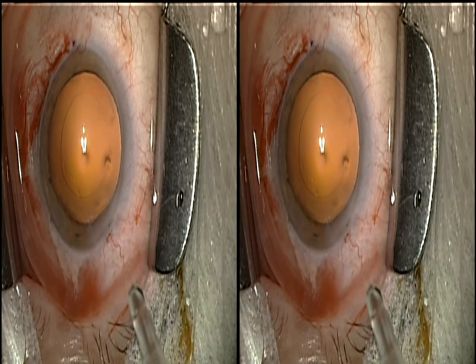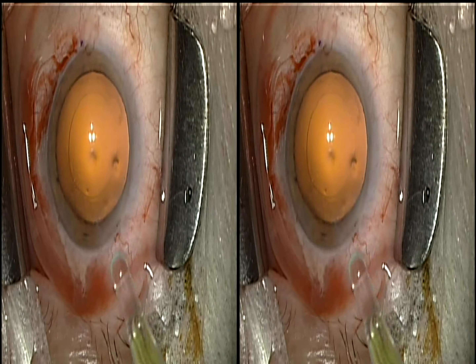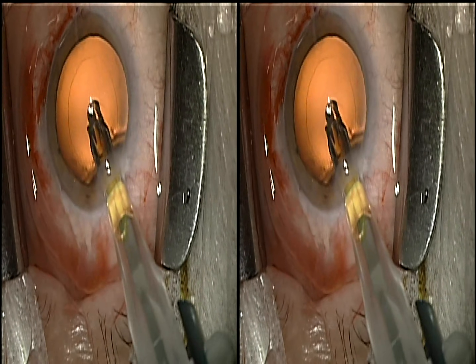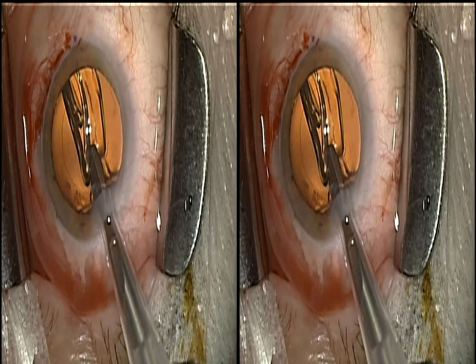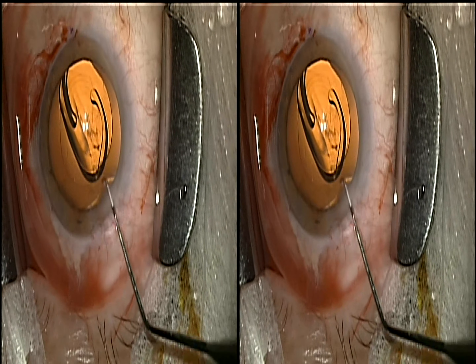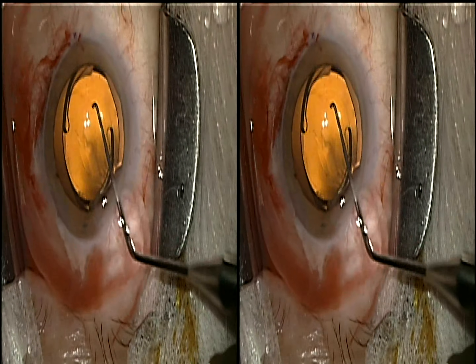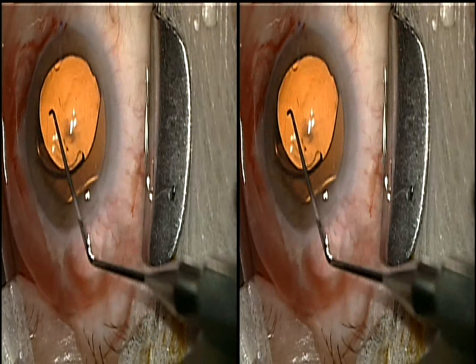For patients with higher levels of astigmatism, the lens does come in astigmatism-correcting models. The PanOptix lens is based on the Alcon AcrySof platform, so a C cartridge is used. You can see it delivers nicely into the eye.